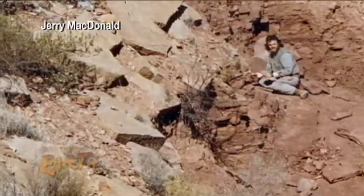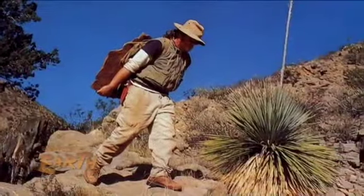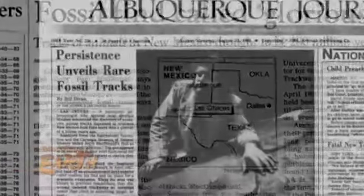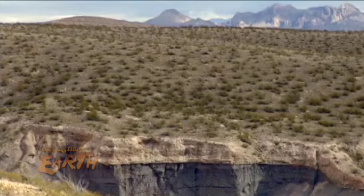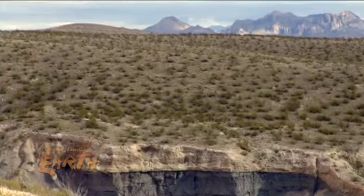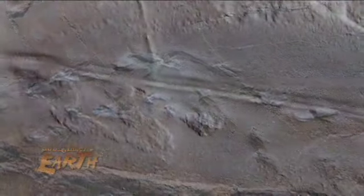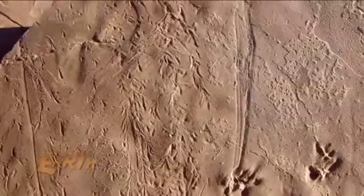Jerry McDonald has made his life's work searching for and excavating prehistoric fossils in these mountains. His discoveries, starting in the early 1980s, helped to eventually establish the area as the 5,200-acre Trackways National Monument in 2009. It's a concentrated fossil deposit that not only has trackways, but it has petrified wood, fossil leaves, marine fossils, and all of these things represent a window to the past.